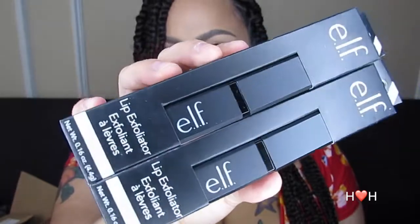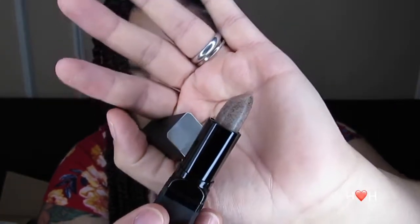Last but not least is the ELF lip exfoliator in brown sugar — I purchased four of these. It comes in a lipstick form, which is one of the main reasons I love it — it's so convenient and compact. It looks just like a typical brown sugar lip scrub. I've been using this for years; it does a really good job exfoliating. It is a rough exfoliator so if you're sensitive it might not be for you, but it makes my lips feel super soft and actually plumps them too. I just follow up with a lip balm and my lips are hydrated and ready to go.